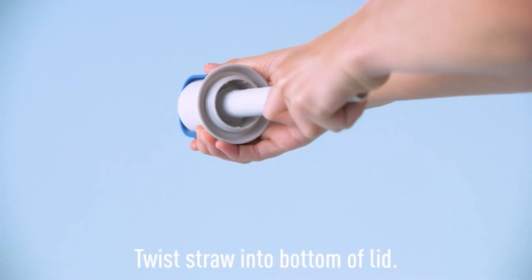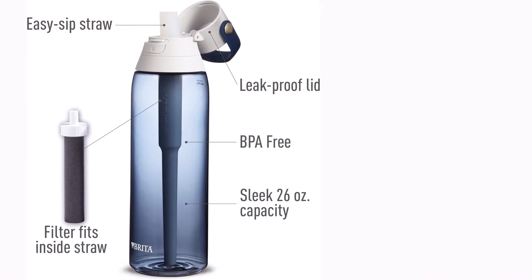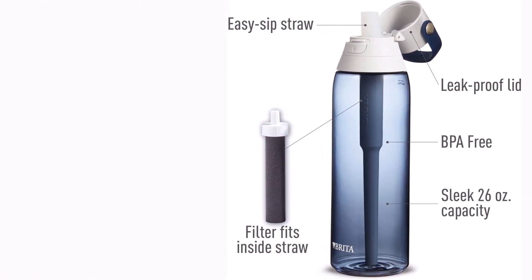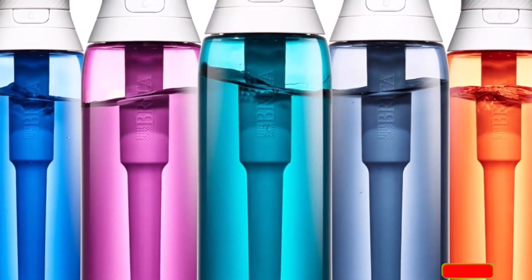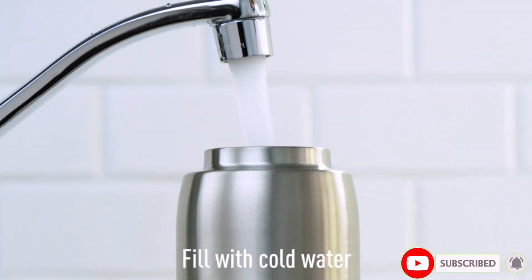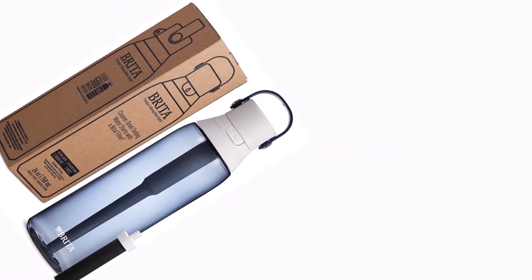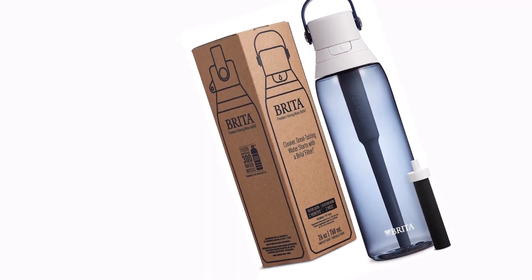This bottle epitomizes convenience, adapting seamlessly to your lifestyle whether at home or on the move. Its sleek leak-proof design fits snugly in car cup holders, complemented by a built-in carrying loop and an easy-open lid. Plus, it's dishwasher safe with top-rack compatibility. The filter actively reduces chlorine taste and odor with every refreshing sip. Breda water bottle replacement filters ensure continued filtration efficiency, and the filter should be replaced after 40 gallons or approximately every 2 months.